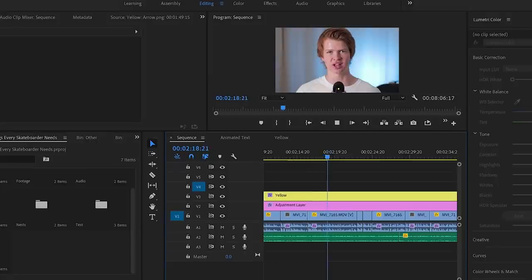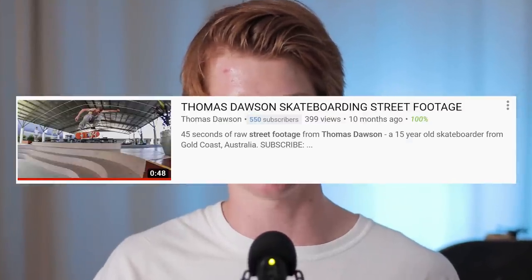The third free thing that every skateboarder needs is editing software. Knowing how to edit is one of the most important skills you can have as a skater because most skate content produced these days is video. Maybe you want to make a banger Instagram skate edit, a skating montage, or a street part — all of that requires you to know how to edit. There are plenty of free editing softwares available; I personally use Premiere Pro, but any free software will work.